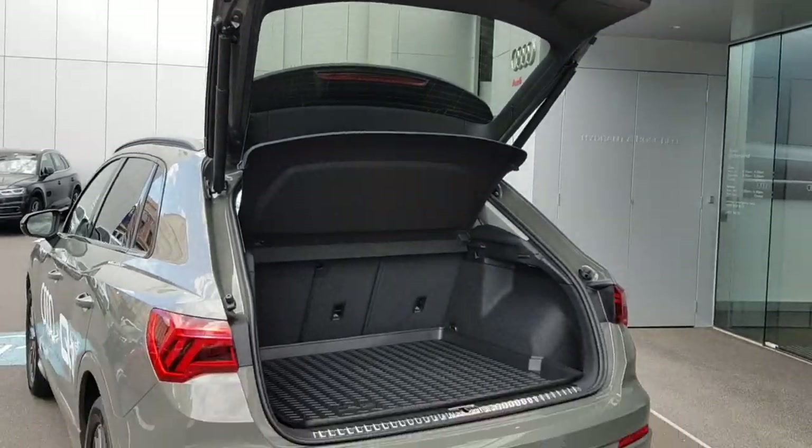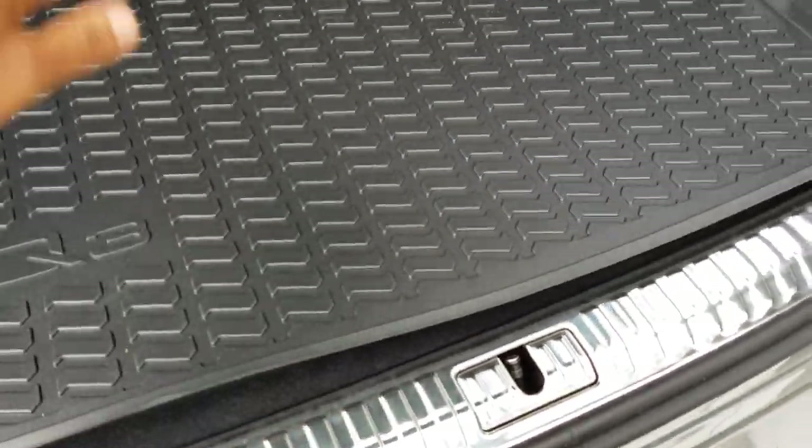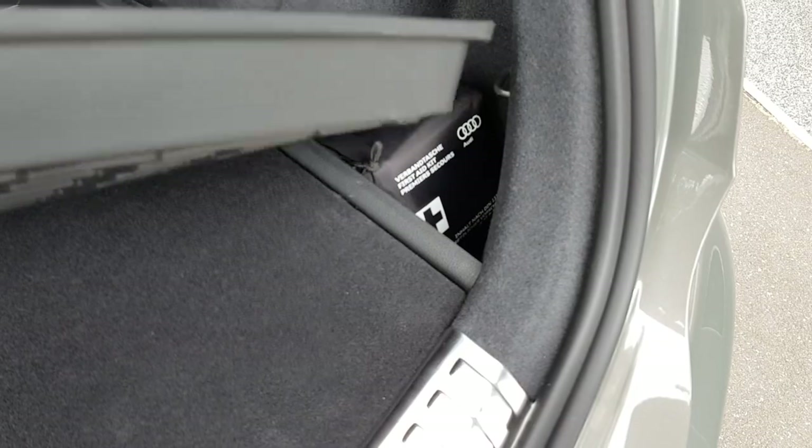The boot opening is nice and tall and quite wide, which makes it easy to load. There's no real lip or sill here, so it makes it a lot easier to slide large items across. You've got a spare tyre, a tool kit, and a first aid kit in the boot floor.